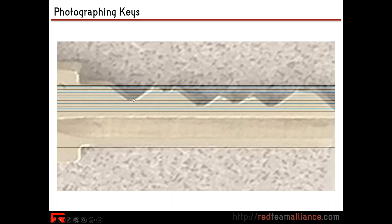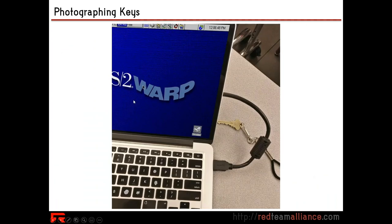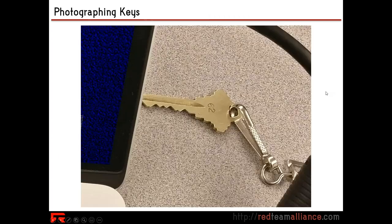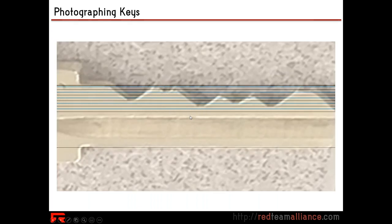All of my lines on my charts have very small numbers written in there, so you can easily read off the depth values as you try to line your key up. Let's look at that in this example — here's the first bitting cut.